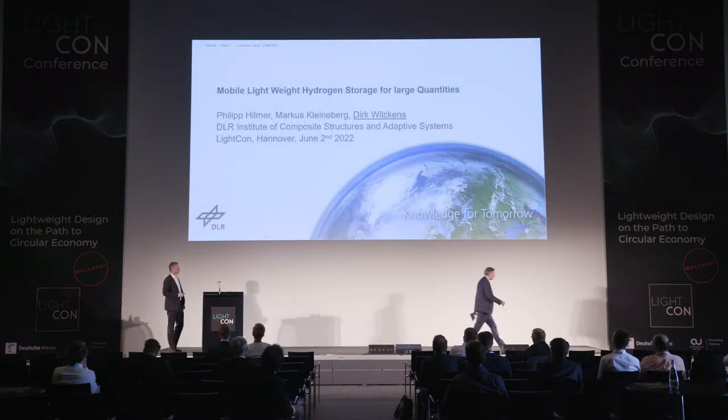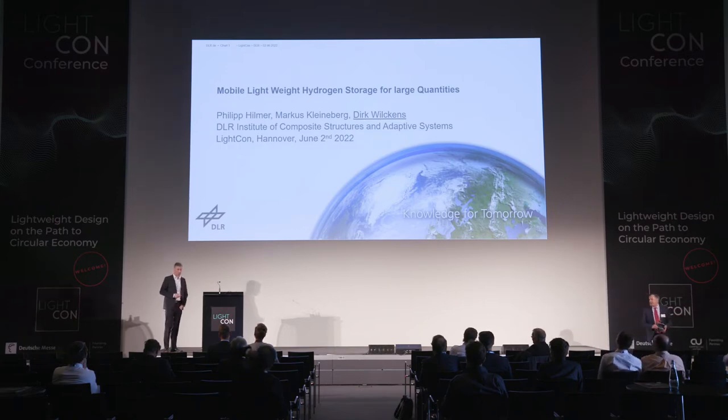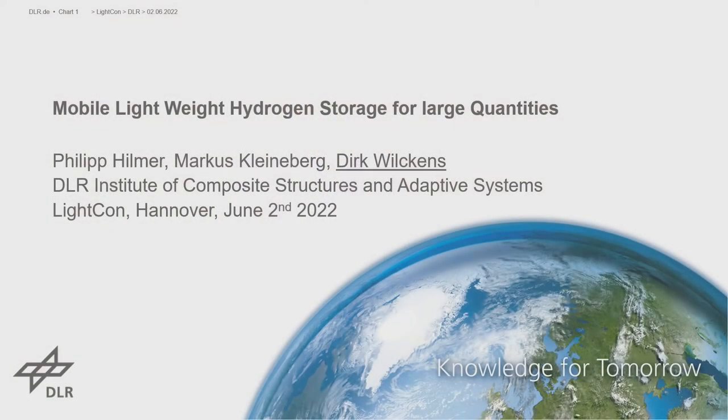Thank you for this kind introduction. I need to admit that I'm not Philip — Philip cannot be here today, so I need to replace him. My name is Dirk Wilkins. I'm also working in the same Institute of Composite Structures and Adaptive Systems of the DLR in Braunschweig, and I'm from the Structural Mechanics Department.